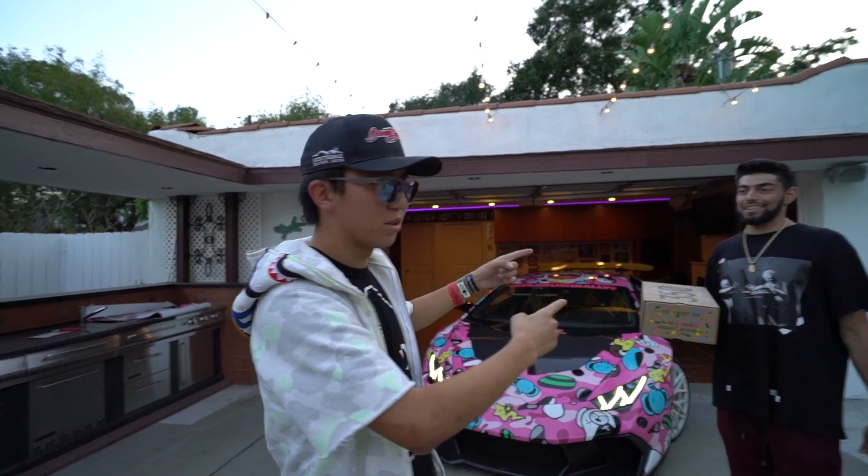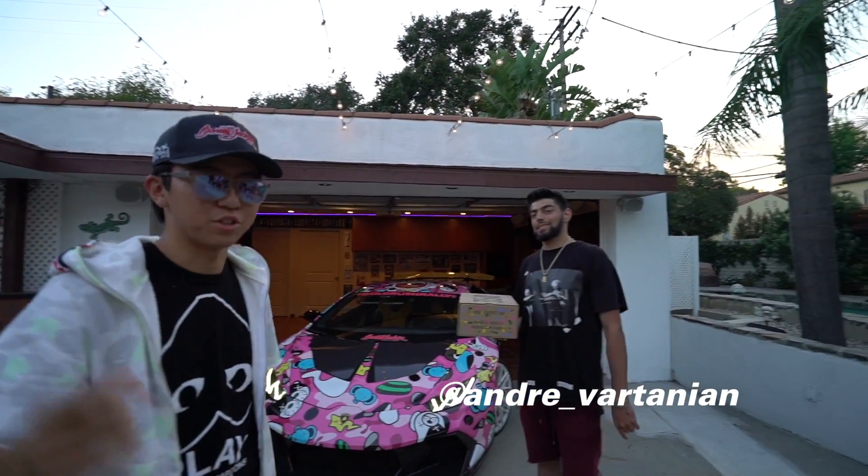What up guys, today I'm at Andre's house. I just came back from Gold Rush Rally, I'm super tired. If you've been watching my Snapchat, I've been at my friend Andre's house quite a few times — actually just the night before Gold Rush Rally I was at his house because I wanted a sneak preview.